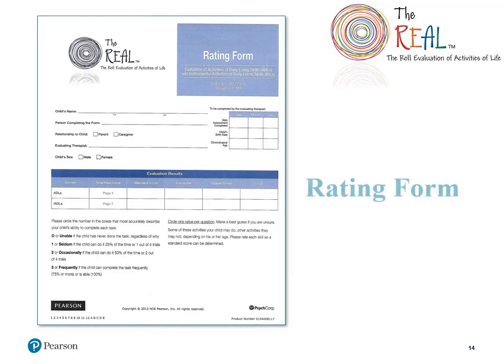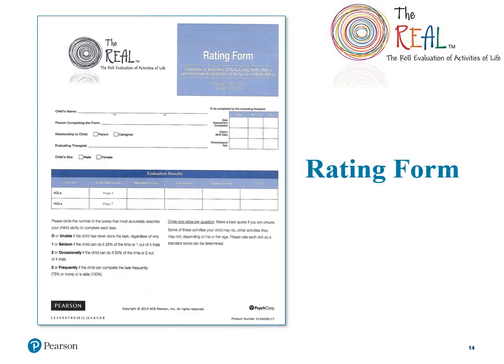Here's an example of the rating form. It includes sections for demographics, age, and scores for the ADL and IADL sections. In the score section, there are boxes for the raw scores, standard scores, percentile, and standard error of measure. At the bottom, you can see details listed for how each rating should be applied, as well as directions for completing the form. We suggest always reviewing this with caregivers prior to filling out the form to help ensure accurate completion and effective ratings.